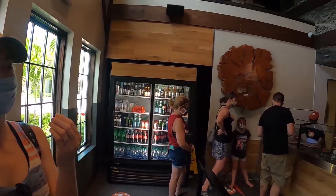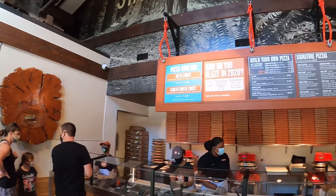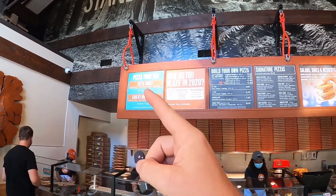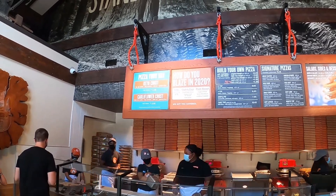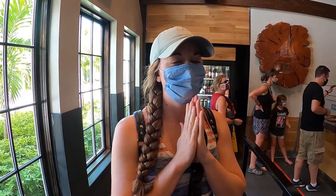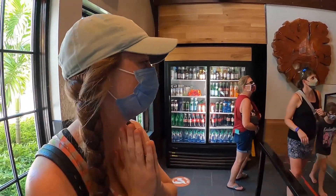We're actually at a pizza place and they have keto crust, so I can eat pizza on my diet. By the way, I lost another one and a half pounds.